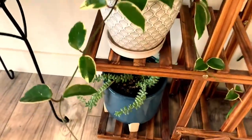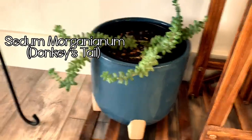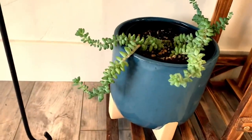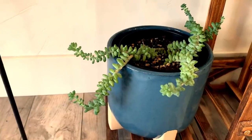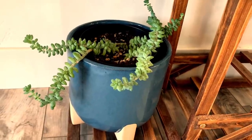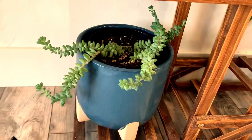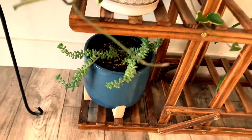Moving down to the last plant on this shelf — this is my donkey tail plant. This is a succulent as well. I love it. I cannot wait for this one to get big and thick and mature because they are so cool looking. I got this one very young but it is just doing great.